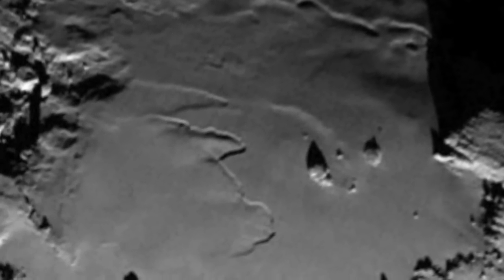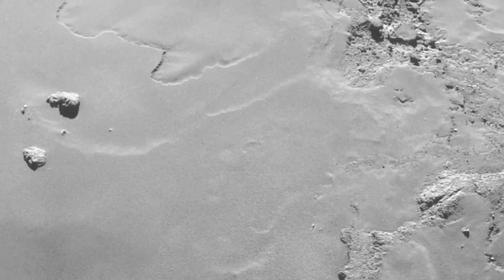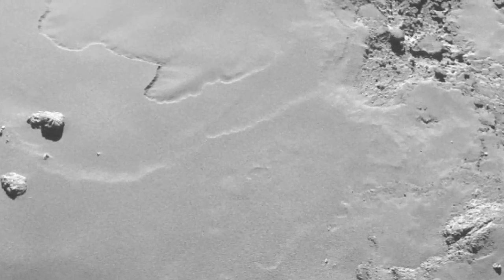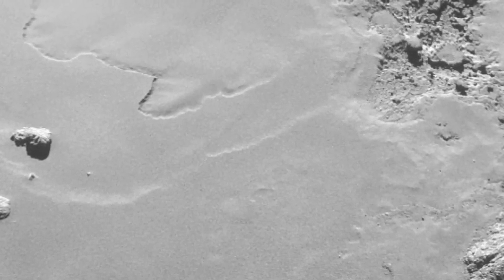Notice, for example, the manner in which the surface dust on 67P has gathered into flat and smooth layers with distinct boundaries between them. Will a conglomerate of ice and dust in a neutral vacuum be expected to produce such formations?